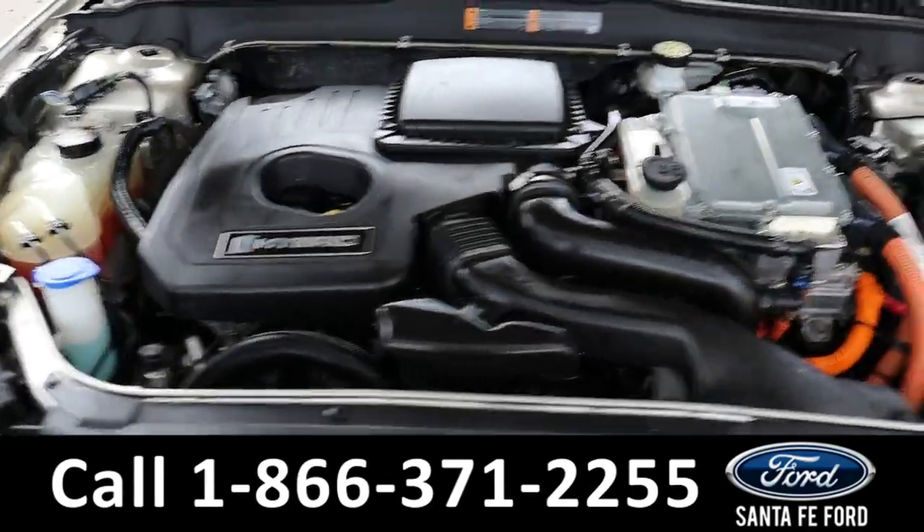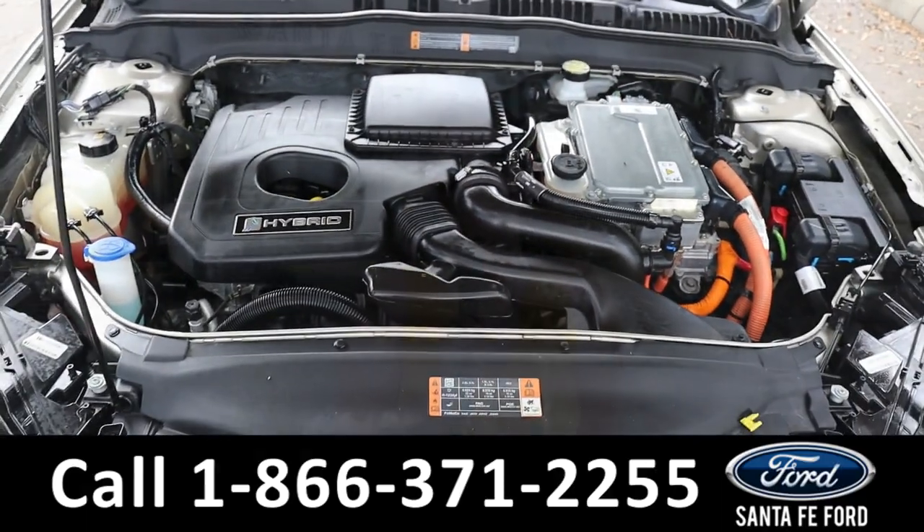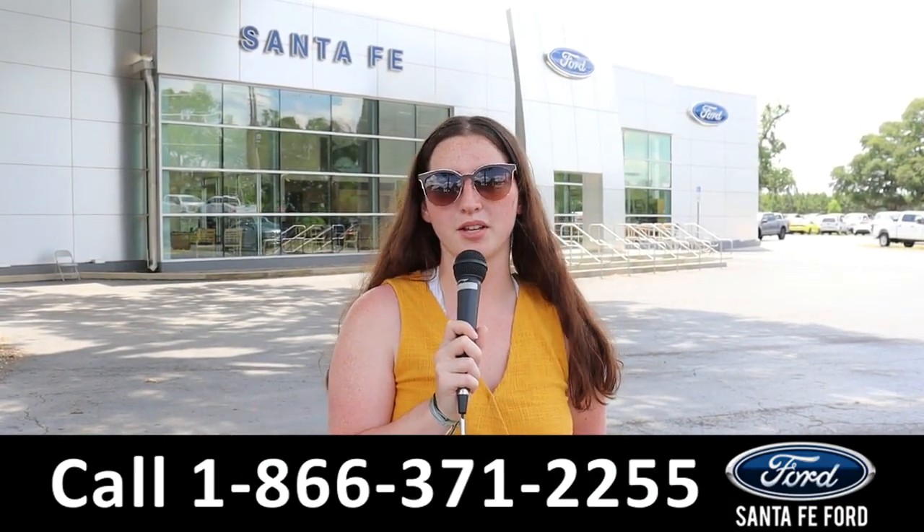Here's a look under the hood — it has a four-cylinder, two-liter engine. For more information on this specific vehicle, see it online at SantaFeFord.com or call the number below. Thanks for watching.